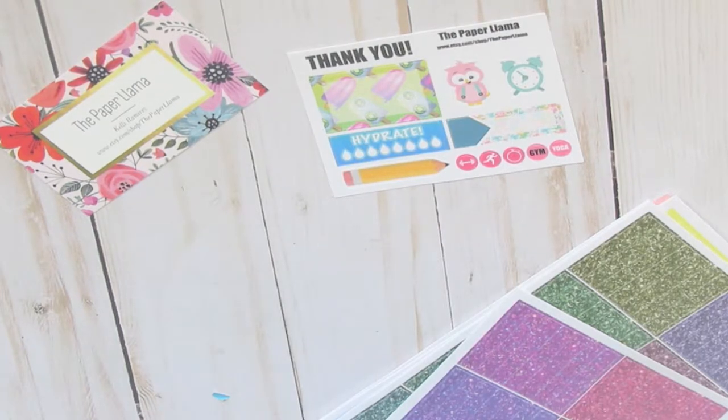This is my second order, and both times I have received a card from her. I am very appreciative of your cards, Kelly. I think that they're a really nice touch. Thank you so much.